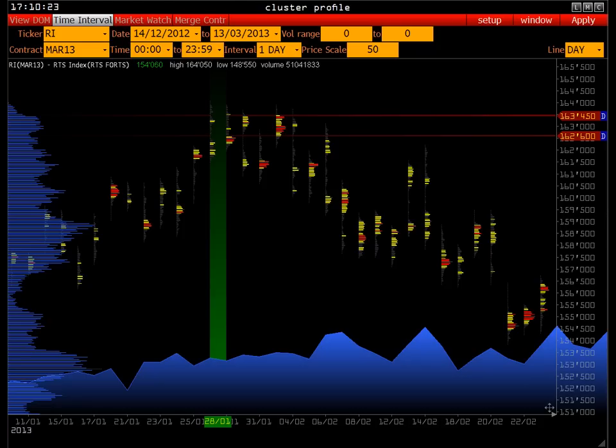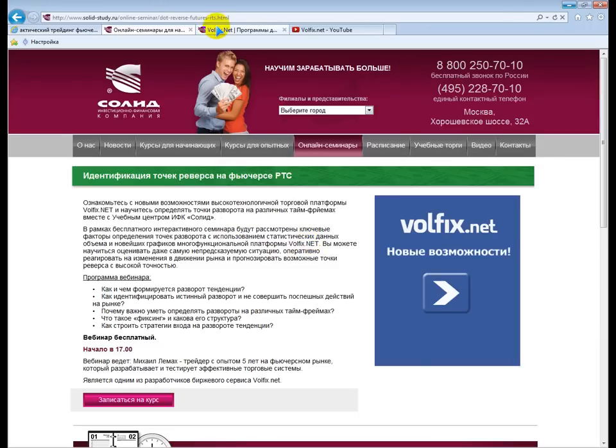Компания WolfX часто проводит различные открытые вебинары. Каждую пятницу проводится обзор ряда фьючерсных рынков — индекс S&P, DAX/Stoxx 50, RTS, валютные пары: евро-доллар, доллар-рубль, фунт, металлы и нефть. Каждую пятницу в 14.00 можете приходить. По тарифам: 2700 рублей в месяц, чем больше срок, тем дешевле.